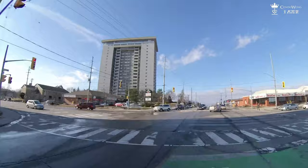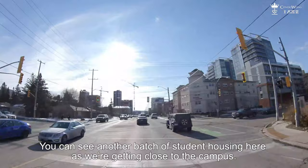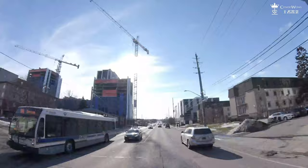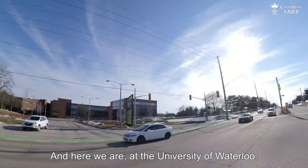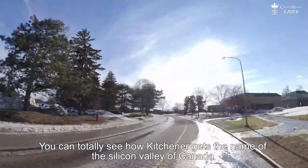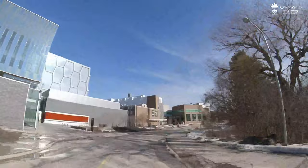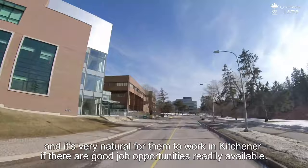We are going to make a lap here and head towards the second university, the University of Waterloo. You can see another batch of student housing as we are getting close to the campus. And here we are at the University of Waterloo — it is most famous for training engineers. You can totally see how Kitchener gets the name of the Silicon Valley of Canada, because the companies in Kitchener have such easy access to great tech talent here. Most of the students have adapted to the small-town lifestyle and it is very natural for them to work in Kitchener if there are good job opportunities readily available.